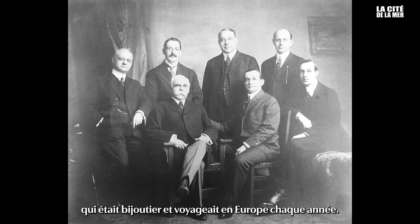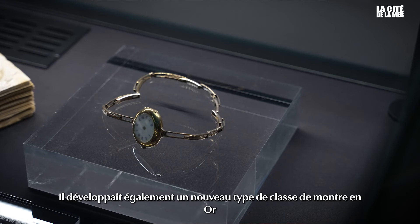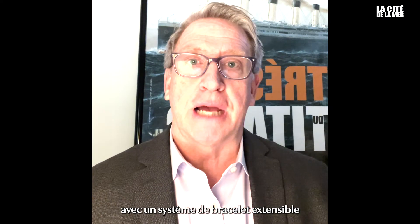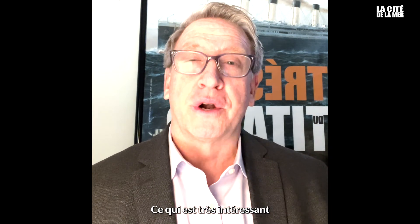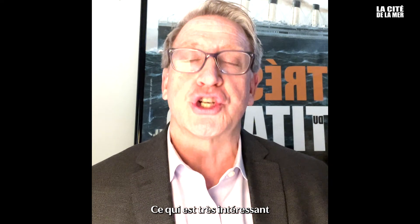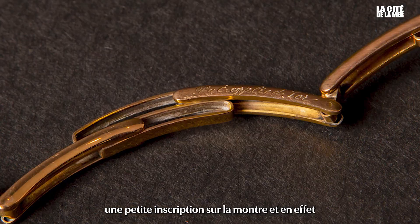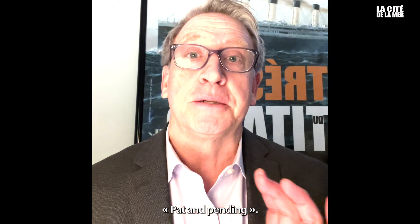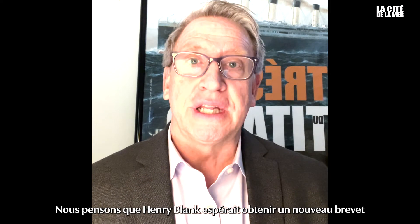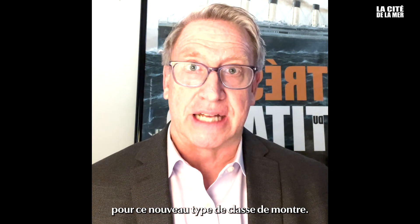Henry Blank traveled to Europe every year. He was also developing a new type of gold expandable clasp — the very type of clasp that is on the gold watch in the exhibit. What is very interesting: Virginie asked me to look very carefully for a small inscription on the watch, and indeed we found one and were able to read "patent pending." We do believe that Henry Blank was hoping to get a patent on this new type of watch clasp.